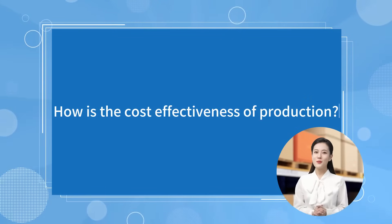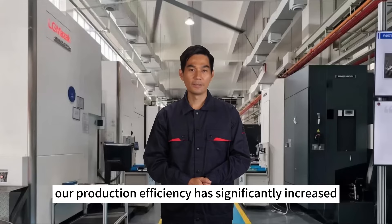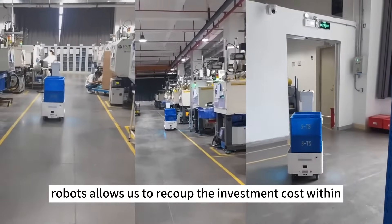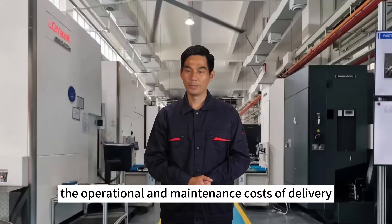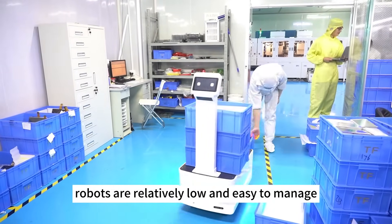How is the cost-effectiveness of production? After introducing delivery robots, our production efficiency has significantly increased. The stable operation of the robots allows us to recoup the investment cost within four months. Furthermore, the operational and maintenance costs of delivery robots are relatively low and easy to manage.